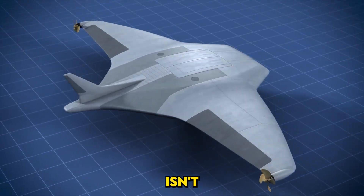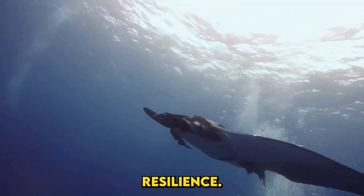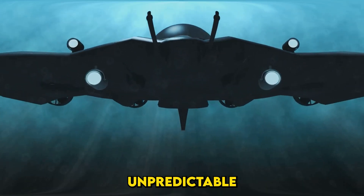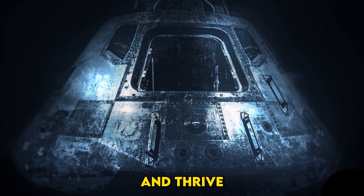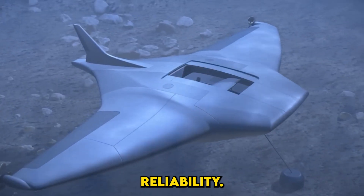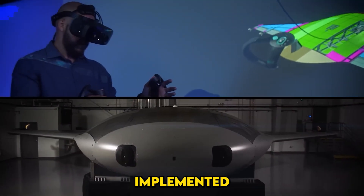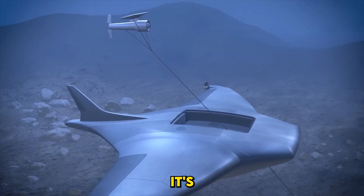Turning vision into reality isn't without challenges. Testing the Manta Ray wasn't just about proving its capabilities — it was a lesson in resilience. In its trials off Southern California, engineers pushed the UUV to its limits, from navigating unpredictable currents to diving deep into thermoclines. The testing was also about reliability: how do you ensure a vehicle can operate autonomously for months without human maintenance? The team implemented robust AI systems to monitor and adjust the vehicle's performance in real-time. According to program manager Dr. Kyle Werner, this technology isn't just cutting edge — it's unprecedented.